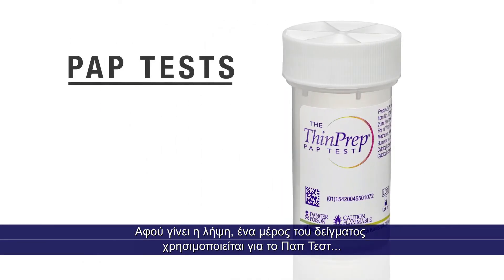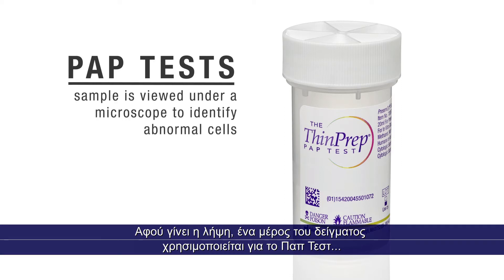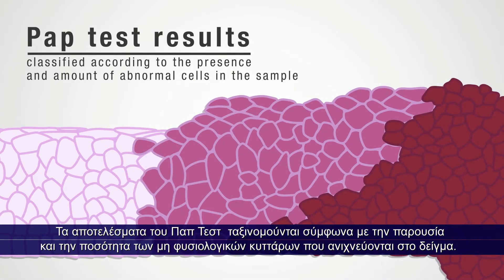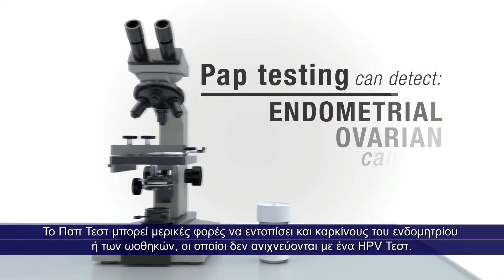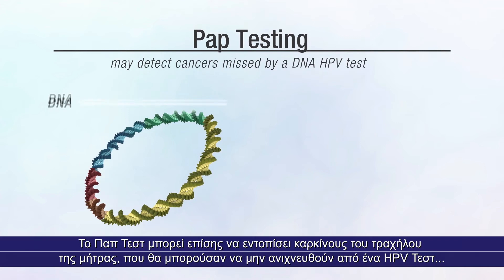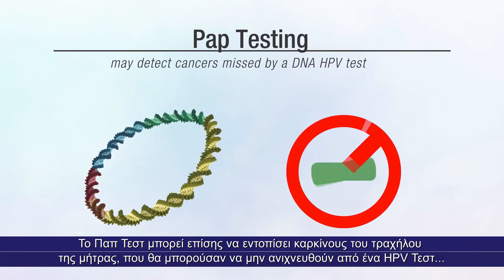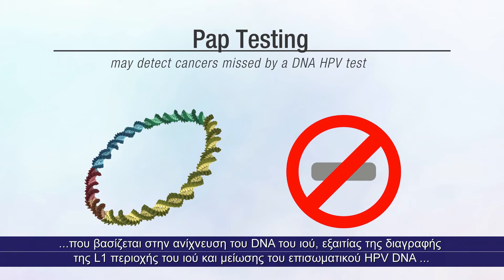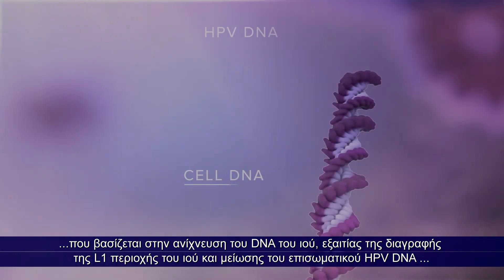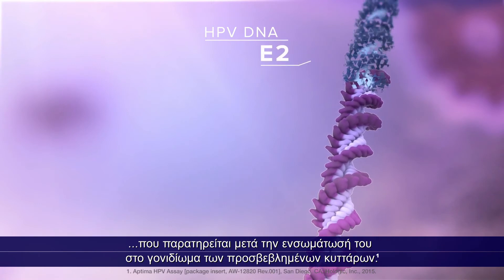After a sample is collected, a portion of the sample is used for the pap test and is viewed under a microscope to identify abnormal cells. Pap test results are classified according to the presence and amount of abnormal cells found in the sample. Pap testing can sometimes detect endometrial or ovarian cancers, which are not detected by an HPV test. Pap testing may also detect cervical cancers that might be missed by a DNA-based HPV test due to L1 deletion and reductions in episomal HPV DNA following integration into the genome of infected cells.